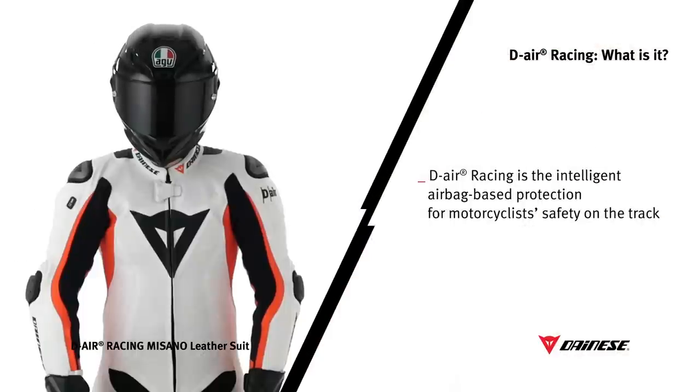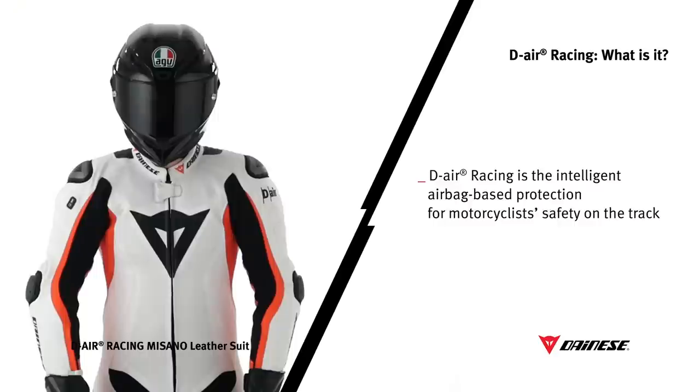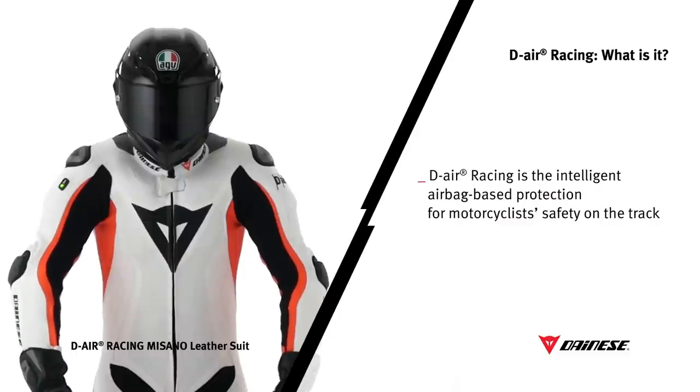D-Air is a technological platform characterized by an intelligent system which senses hazards and inflates a special airbag around the body. D-Air Racing is the only system of this kind certified with a procedure requiring over 800 different tests.